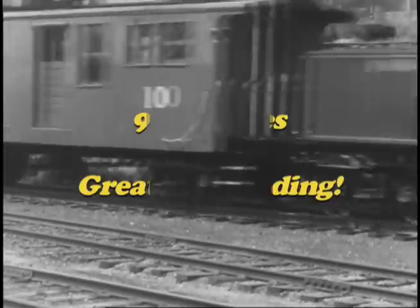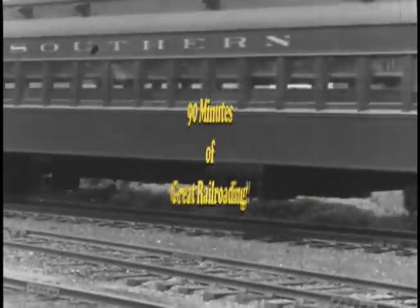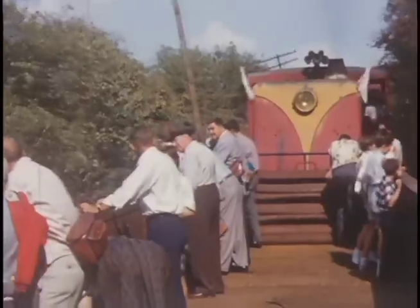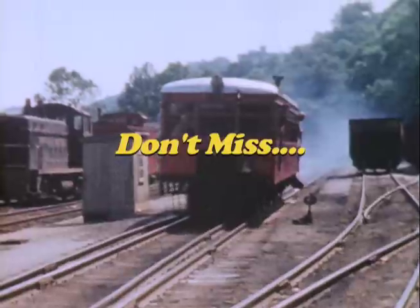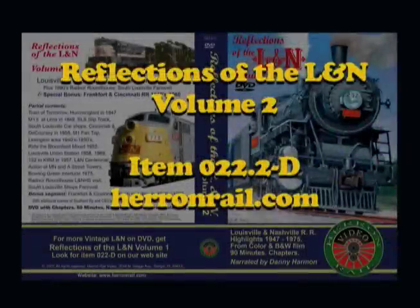For more L&N action, be sure to see Reflections of the L&N Volume 1, and look for Volume 3 in the future with coverage of Nashville and other areas in the 1970s and '80s. In 1960, FNC donated their Brill M55-1 rail car to the Kentucky Railway Museum. For the best in vintage railroading on DVD, log on to HeronRail.com.